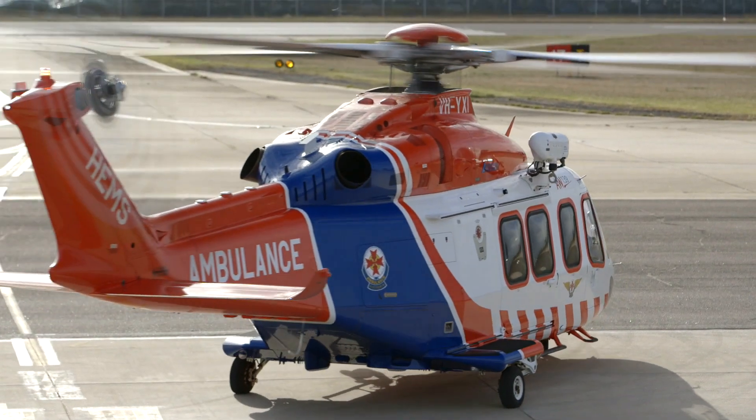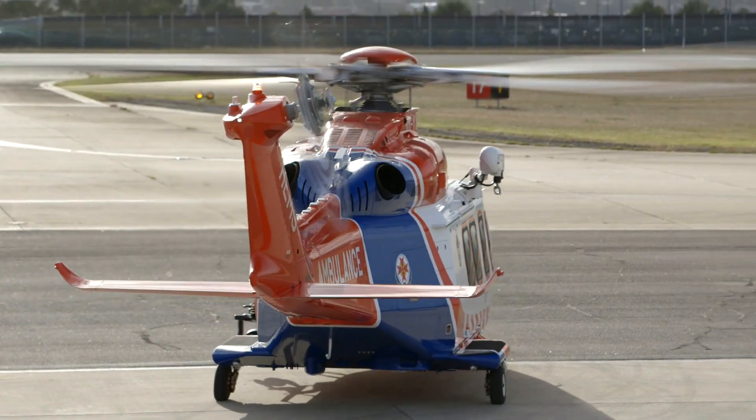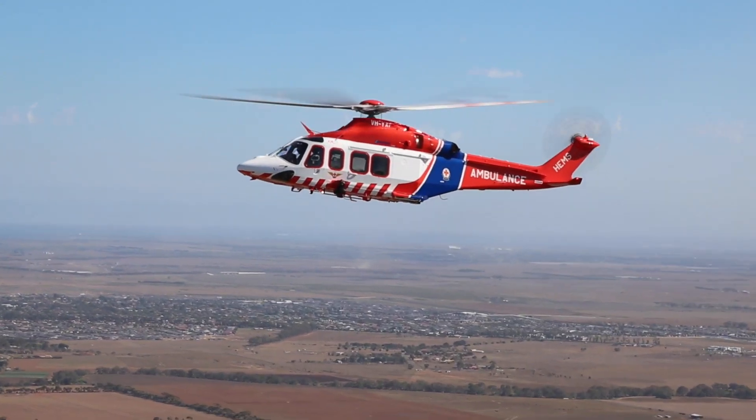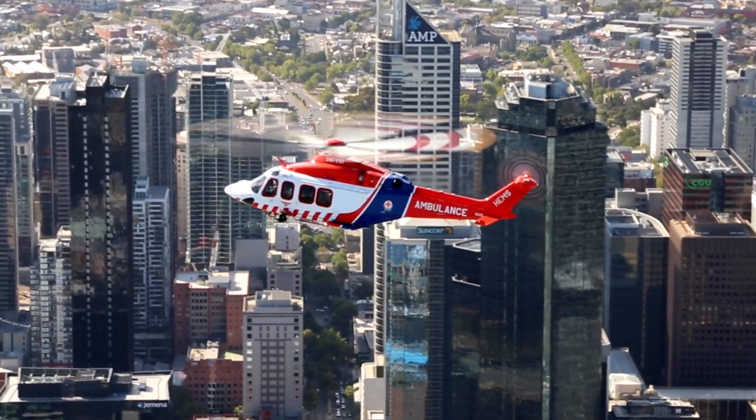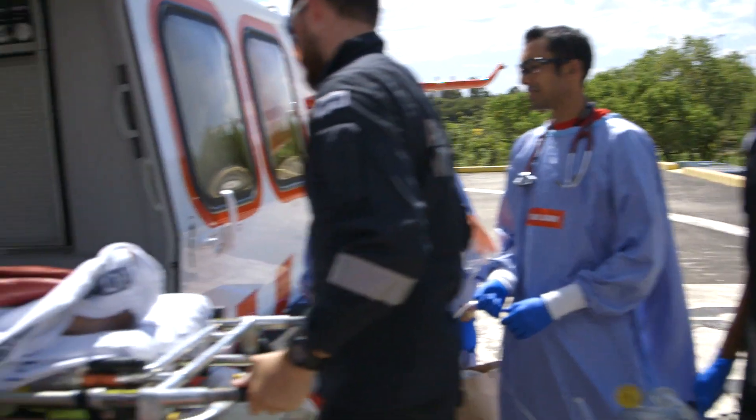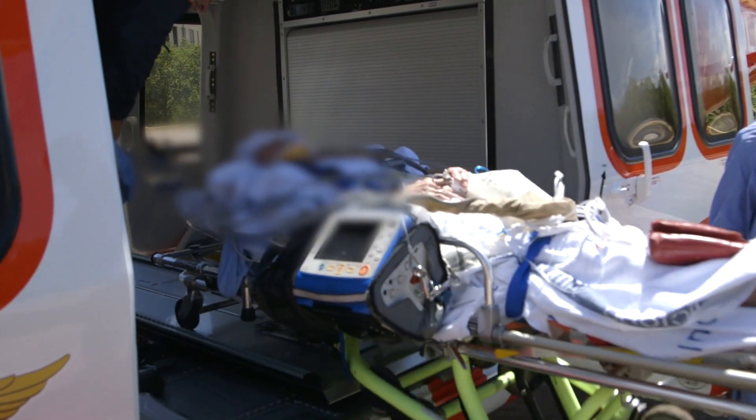The AW139 is a fantastic helicopter for emergency operations in the state of Victoria. The speed and range of the helicopter means that we can attend the far reaches of the state in a fairly short time frame and transport critically unwell patients back to the major hospitals within Melbourne within short timeframes to ensure they receive the care that they require.